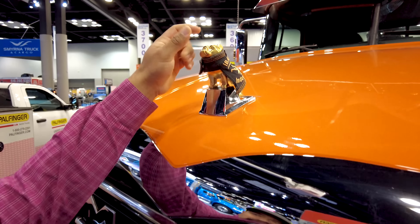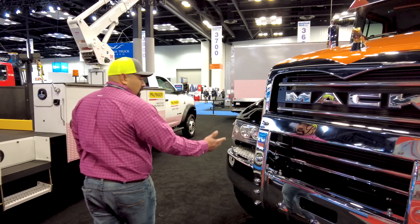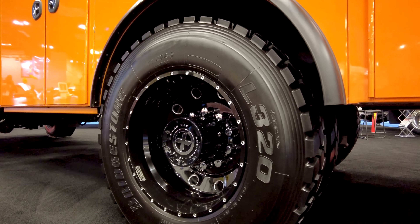Hey guys, let me show you around my new truck real quick. We got the front of the truck — name of the truck is Big Mac, my kids actually named it. He's got a Superman cape, my little guy there — he's ready to go, all set up, ready to fly.